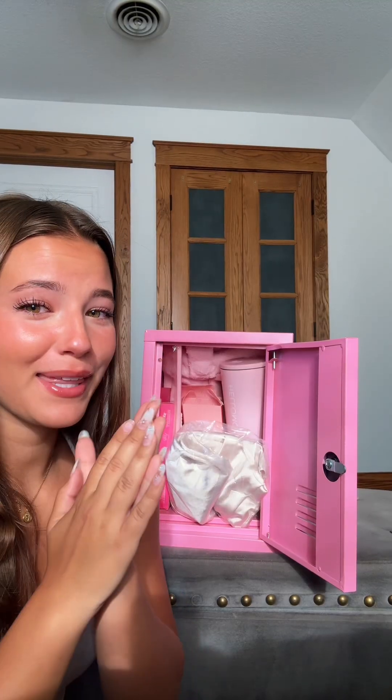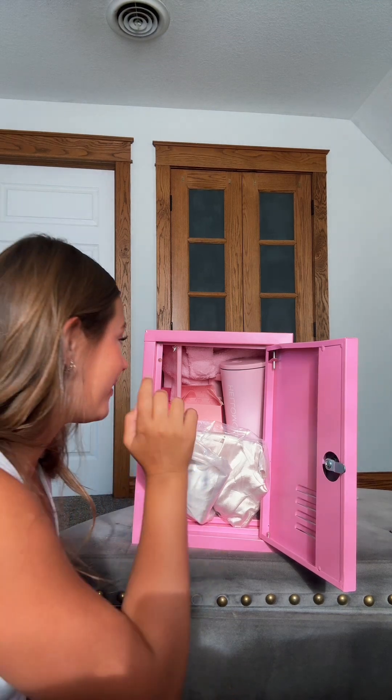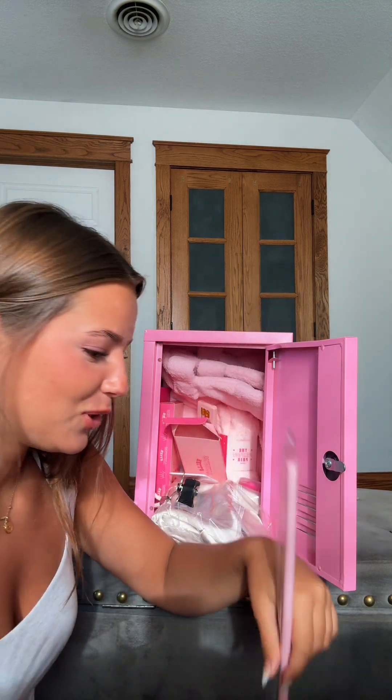It's a bunch of pink themed Hello Molly stuff — I'm gonna give you a haul. I'm like shocked right now. Pink straw and a pink Hello Molly tumbler.